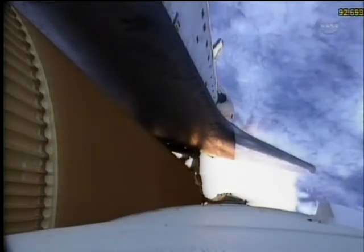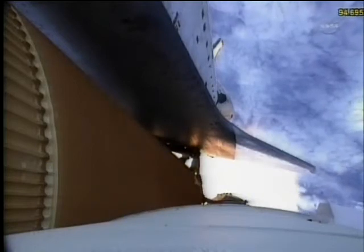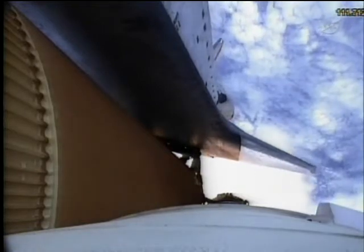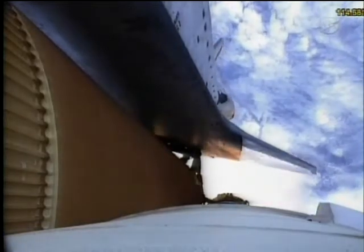Atlantis now 15 miles in altitude, already 16 miles downrange from the Kennedy Space Center, one minute 40 seconds into the flight. Atlantis flexing its muscles one final time. Atlantis traveling almost 2,600 miles an hour, 21 miles in altitude, 24 miles downrange, standing by for solid rocket booster separation.